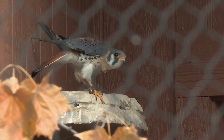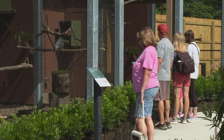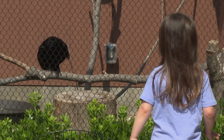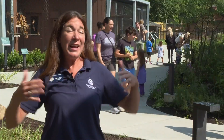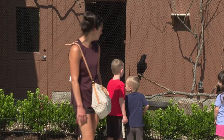All of our aviaries also have zoo-grade mesh, which allows visitors to have much better visibility of these animals. It also allows the animals to have greater visibility out and up, because we have the ceilings and roofs meshed as well, so that the natural elements can be a part of their life.